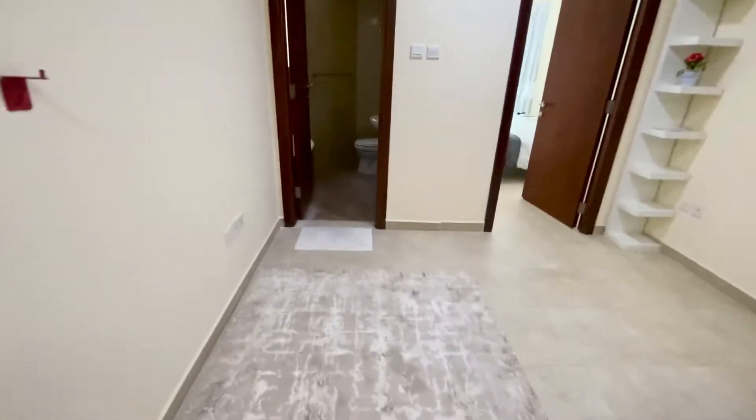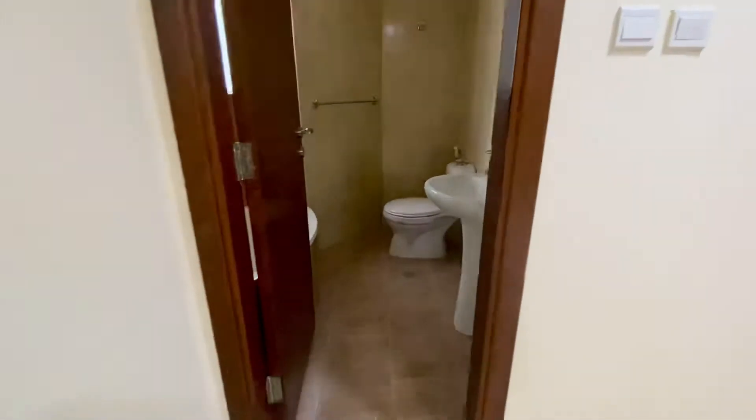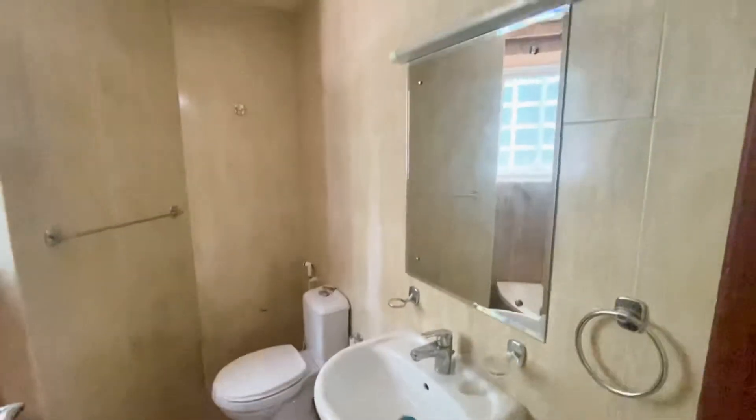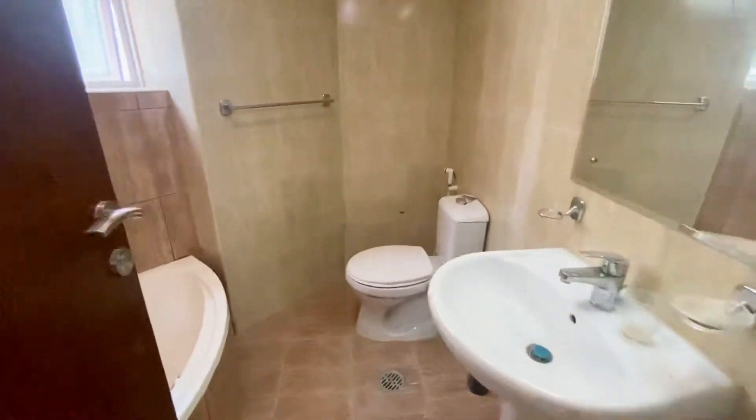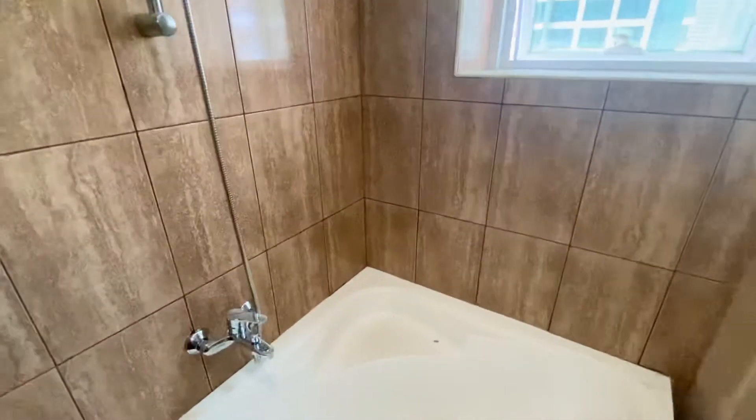Let's go to the toilet. There's the toilet. Shower area.